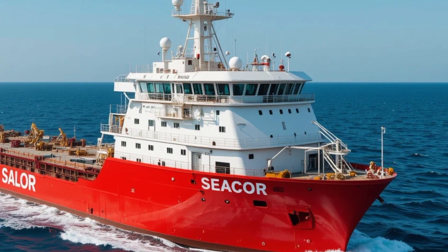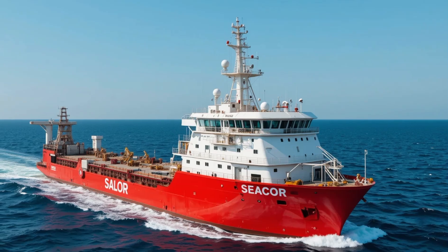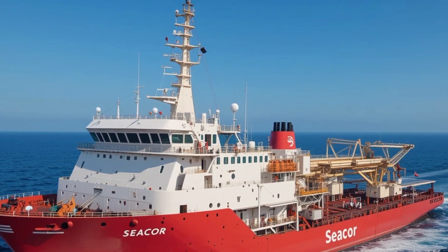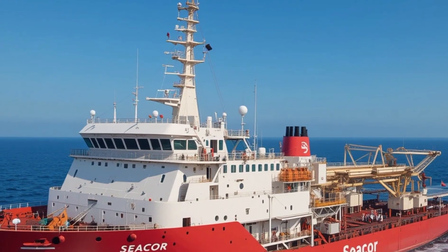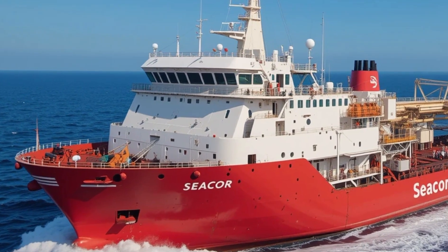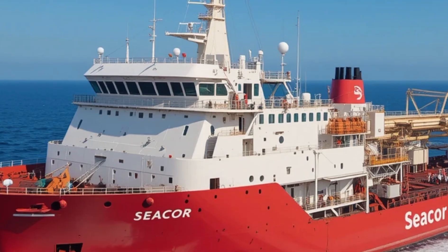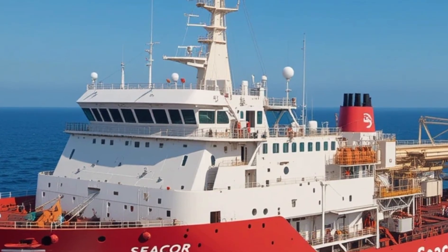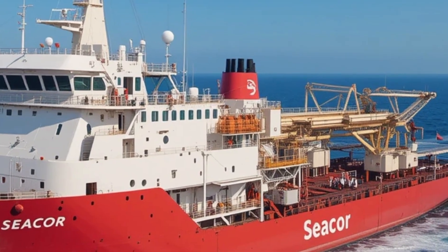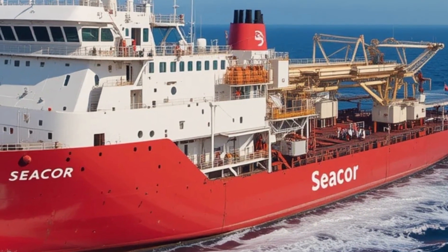First and foremost, the STX 492 is equipped with a large open deck space, allowing it to transport a variety of cargo such as drilling materials, equipment, containers, and special modules for offshore construction. The deck is reinforced and treated to handle heavy loads, making it incredibly versatile. Another crucial feature is its advanced dynamic positioning system, which uses a combination of GPS, thrusters, and sensors to maintain the vessel's exact location even in rough seas — critical when operating near oil rigs.